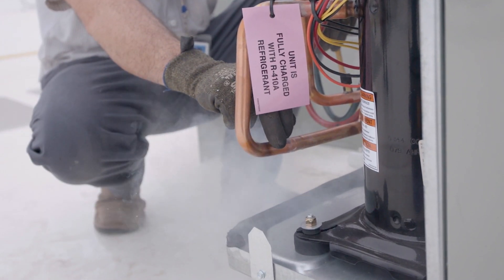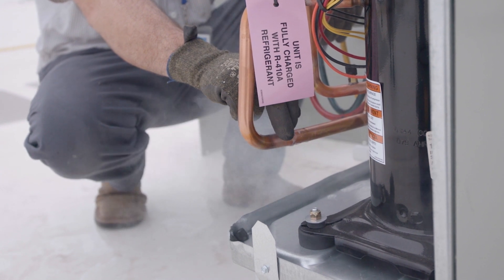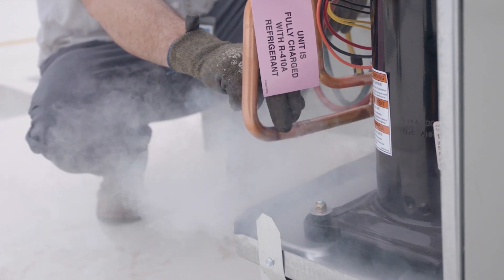Unlike traditional HVAC systems, geothermal heat pumps use a stable underground temperature as a heat source in the winter and a heat sink in the summer, making it one of the most innovative systems in arguably human history.